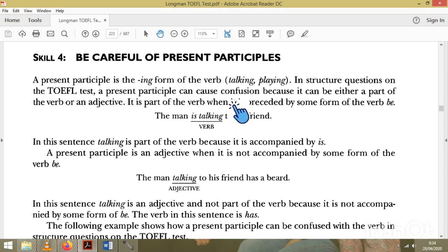A present participle can cause confusion because it can be either a part of a verb or an adjective. So we have to be careful. How do we tell the difference? Look at this example: 'The man is talking to his friends.' This functions as a verb because there is 'be' before the present participle. If there is 'be' before a present participle, we call it a verb.